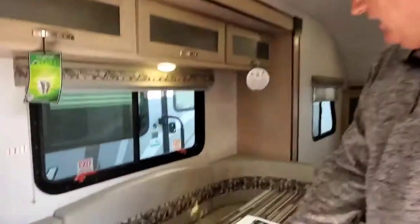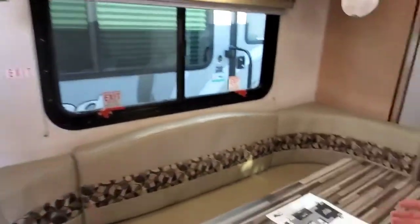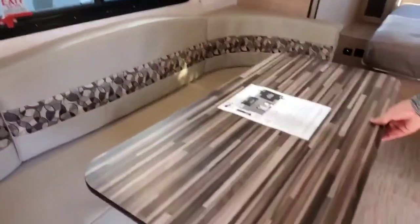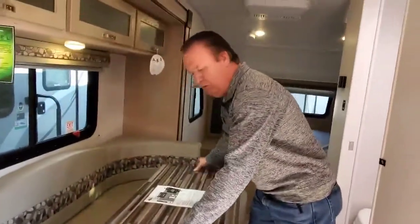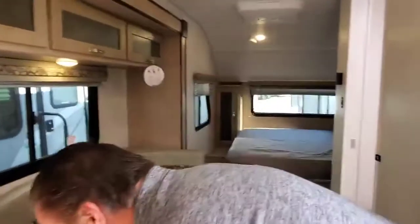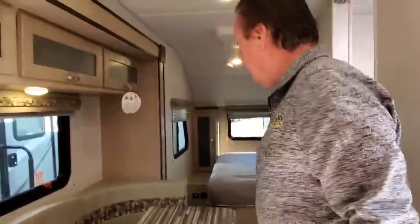It has a nice U-shaped dinette which will make out into a bed. The table is removable — I can remove it out of the way. There is storage underneath the ends, and nice cabinets above.